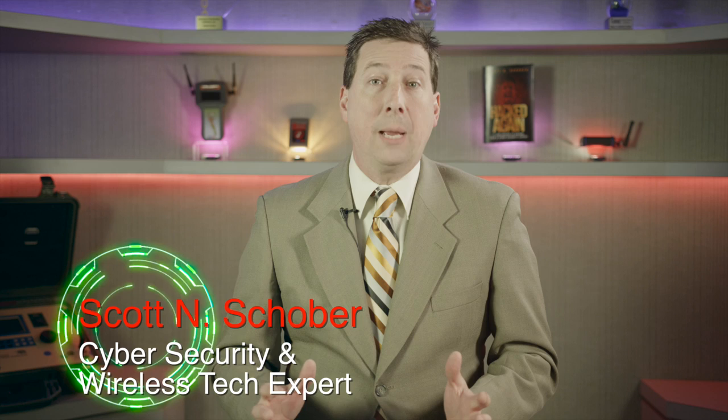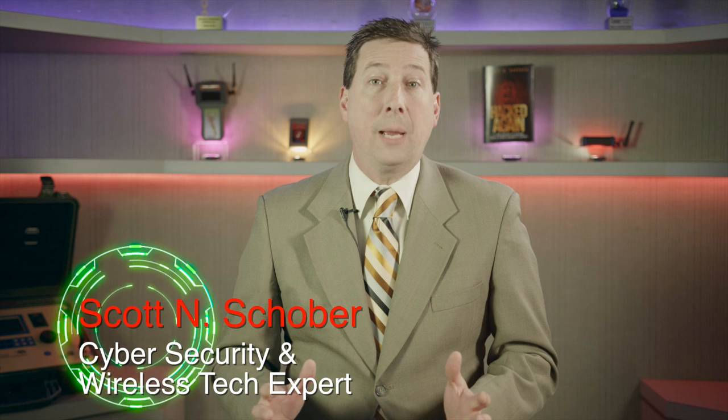Stage Fright is the name of an Android operating system's media library, which the bug is named after. It affects all Android devices running version 2.2 and up. Google has a patch already waiting, but that doesn't mean you can expect it on your device anytime soon. The recipient doesn't even have to open the message — by default, the Android operating system downloads unread messages, triggering the malware.